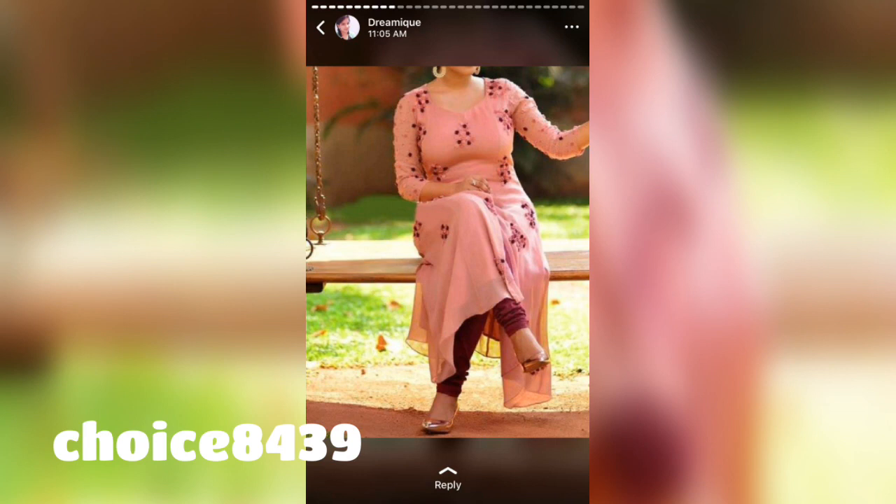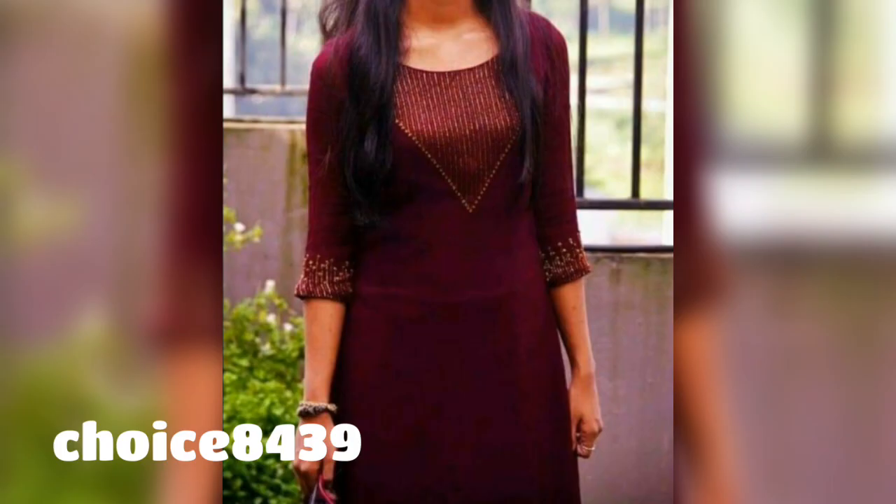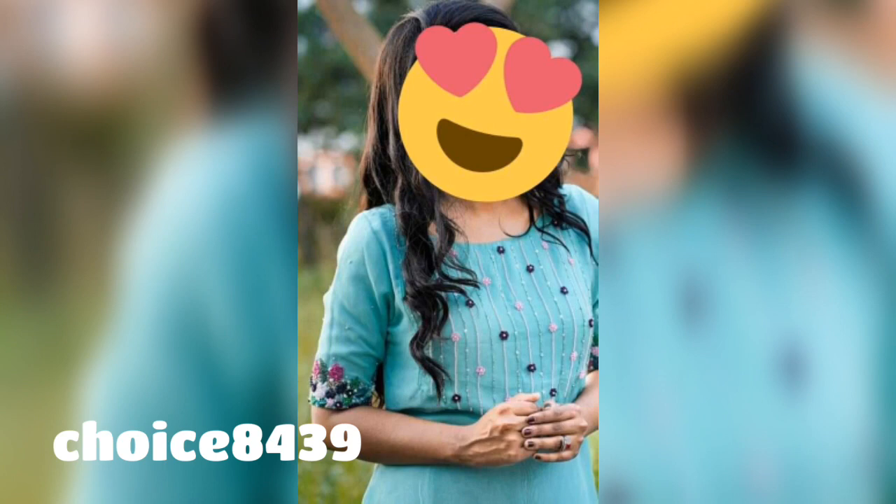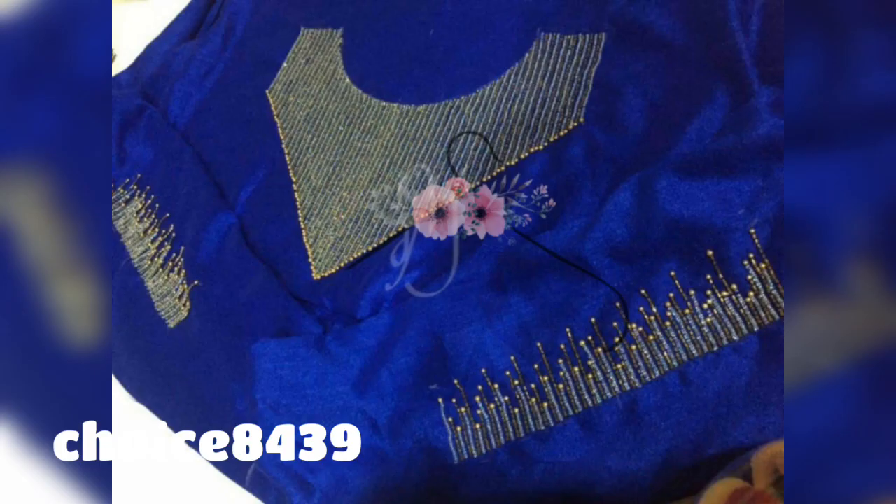I hope you will like this video. Make sure you like this video, share it, and subscribe to my channel. You can always contact me on WhatsApp or Instagram. All details will be in the description box below, where you will also find different designs.